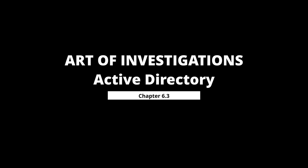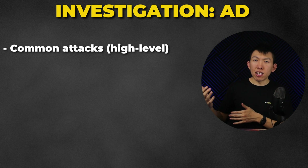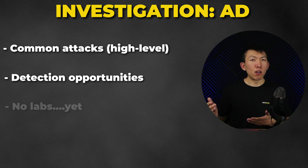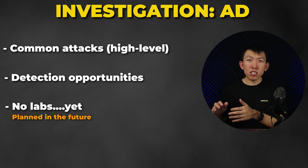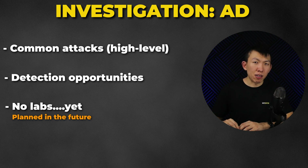Chapter 6.3 is Active Directory. This subchapter covers attacks commonly seen in Active Directory at a high level, and I'll provide detection opportunities. Currently there are no labs for this subchapter because — spoiler alert — many of these attacks are difficult to detect and will generate a lot of false positives, but I'll likely have something in the future.